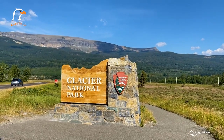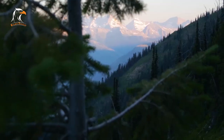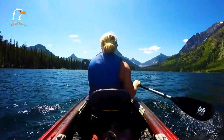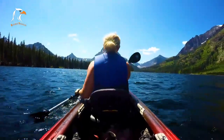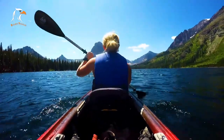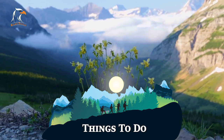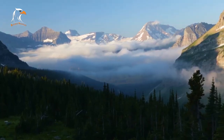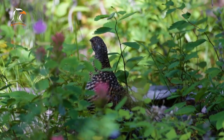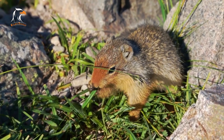Glacier National Park is not just a destination — it's a place that touches your soul. It's where the towering mountains, crystal clear lakes, and rolling meadows come together in perfect harmony. We'll take you on a journey through the top 10 things to do in this awe-inspiring park. Whether you're seeking adventure or simply want to immerse yourself in the tranquility of nature, Glacier National Park has something for everyone. Get ready to be moved by the beauty of this magnificent park and create memories that will last a lifetime.